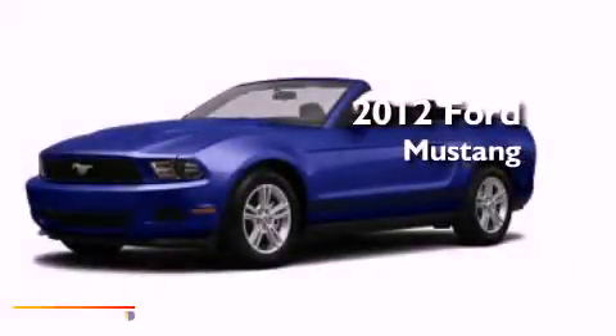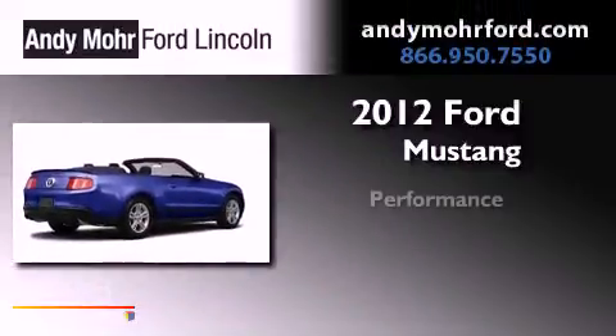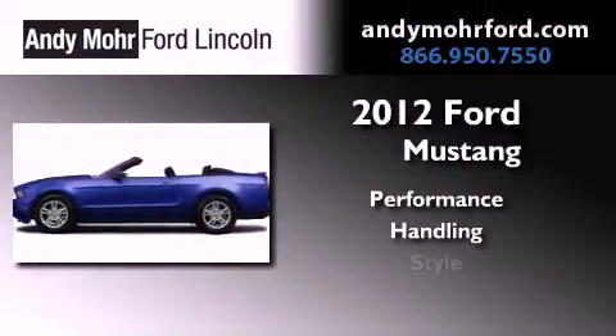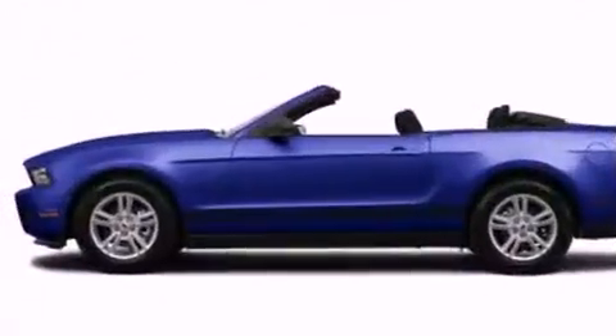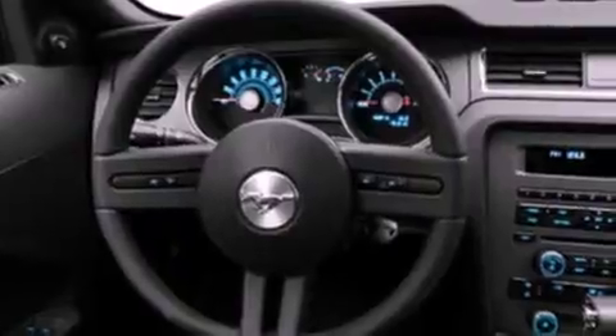This is a brand new 2012 Ford Mustang. Its top features include air conditioning, cruise control, full power accessories, a CD player, and a multi-link rear suspension.